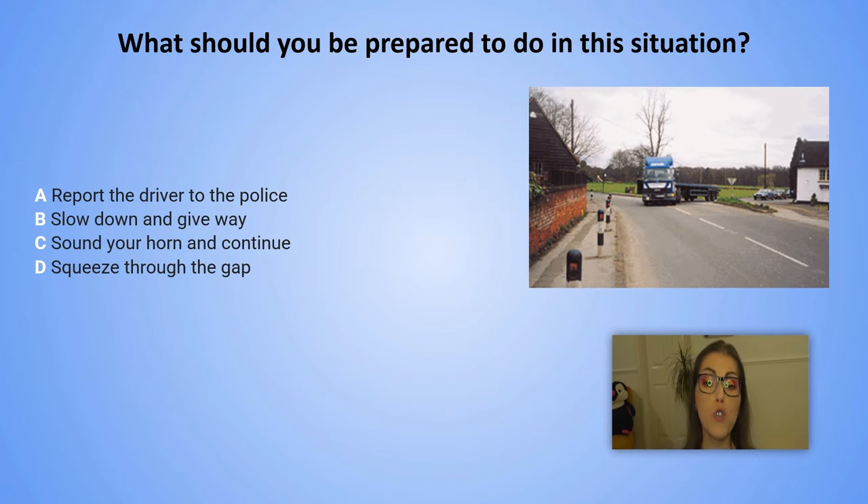What should you be prepared to do in this situation? Please pay attention to the photo. A. Report the driver to the police. B. Slow down and give way. C. Sound your horn and continue. D. Squeeze through the gap.